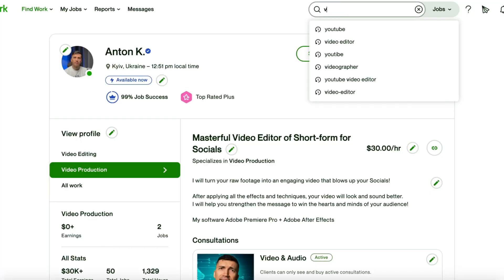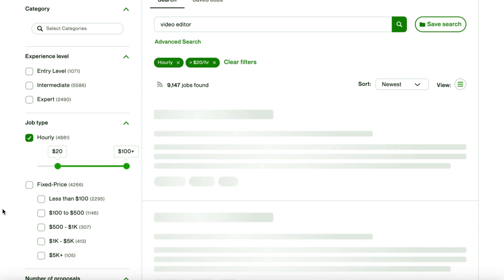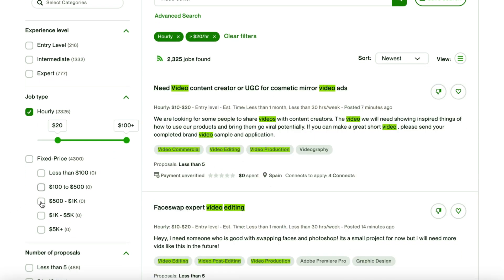Now here comes the good part — let's go out and win some clients! Go to the search bar, type 'video editor,' and filter out the results. Here you can set preferences for the type of jobs you are looking for. My usual set of filters: hourly rate not less than $20 per hour, fixed price projects with a budget over $100.